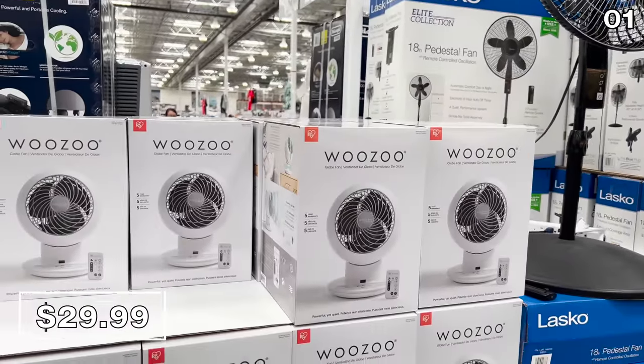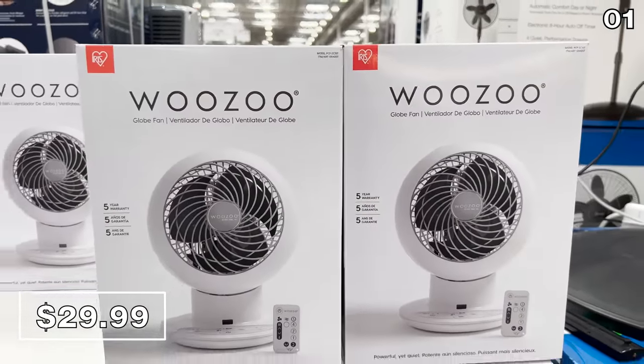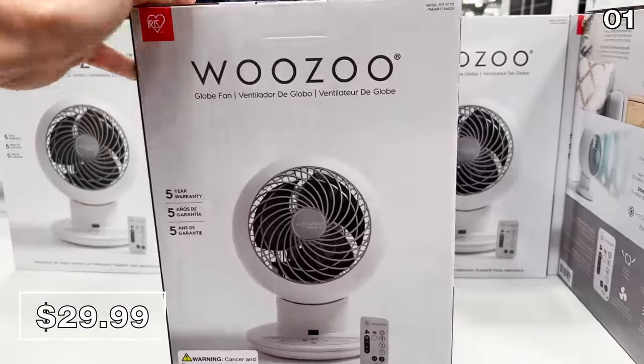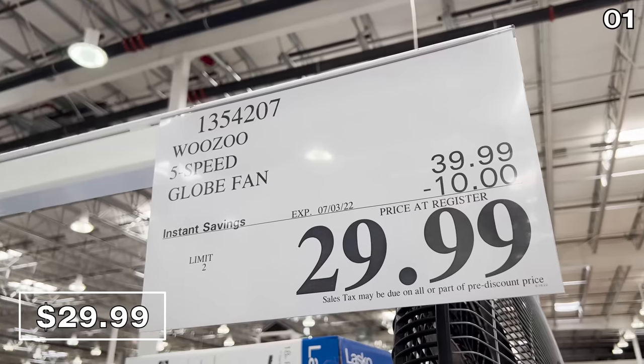I also wanted to include this Wuzu fan — I love this. I featured it in my video last month, and many of you bought it just as I did. We're now all eligible for a $10 price adjustment, as the price has just dropped by $10 until July 3rd, so make sure you claim your $10.